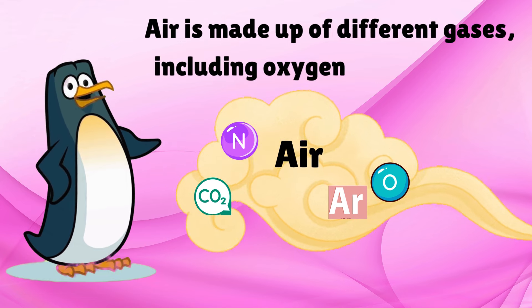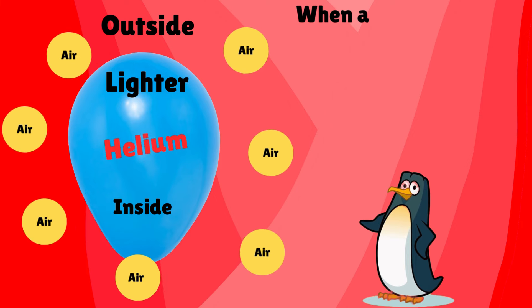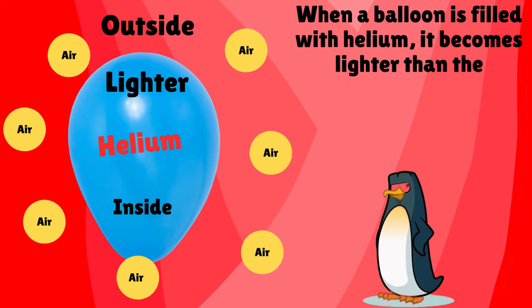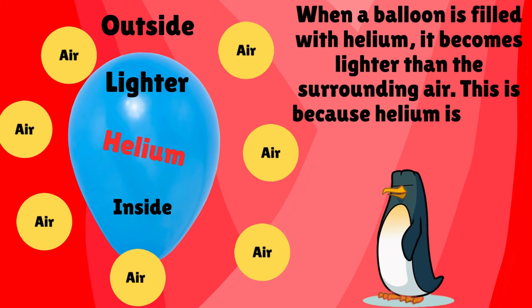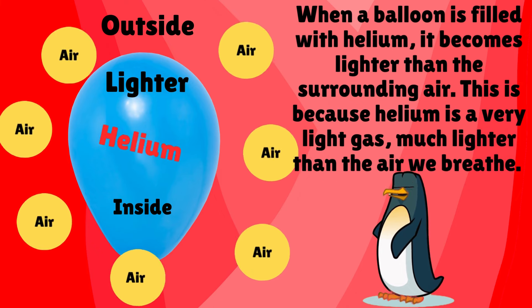Air is made up of different gases, including oxygen and nitrogen. When a balloon is filled with helium, it becomes lighter than the surrounding air. This is because helium is a very light gas, much lighter than the air we breathe.